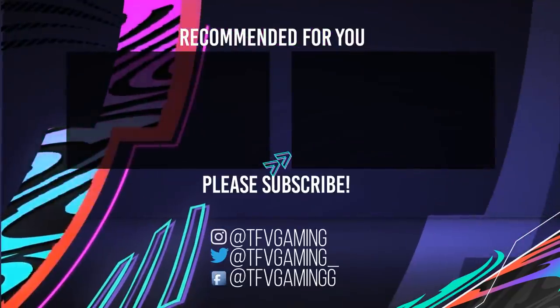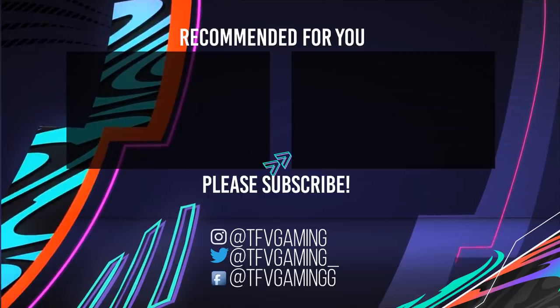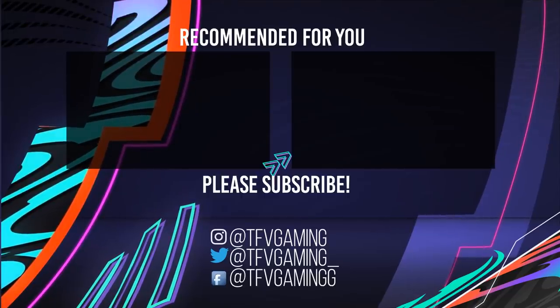Alright guys, that's the end of the video. Thank you so much for the 800k subscriber milestone — I'm so grateful that you watch me every day and make my life as amazing as it is. Click subscribe, like, and peace.